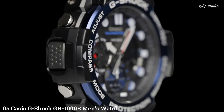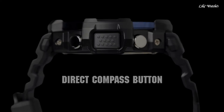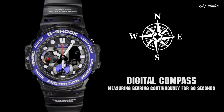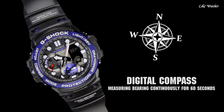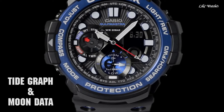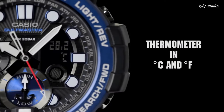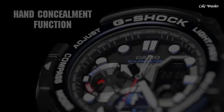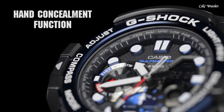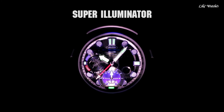Number 5. Casio G-Shock GN-1000B men's watch. It is equipped with Japanese quartz movement and 5443 caliber. Polymer, stainless steel, hard coating case of round shape. Case dimensions are 53.4 mm in diameter and 15.9 mm in thickness. The dial is black LCD. Display type: analog-digital. This timepiece has mineral glass and a polymer band, color black, water resistance 200 meters.